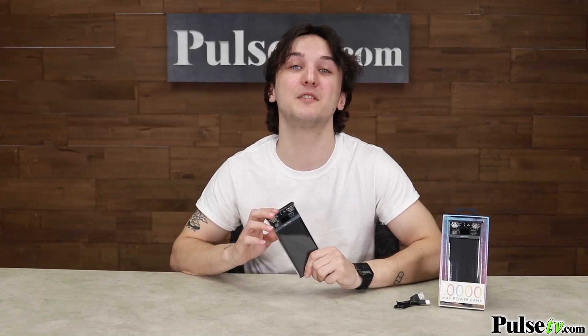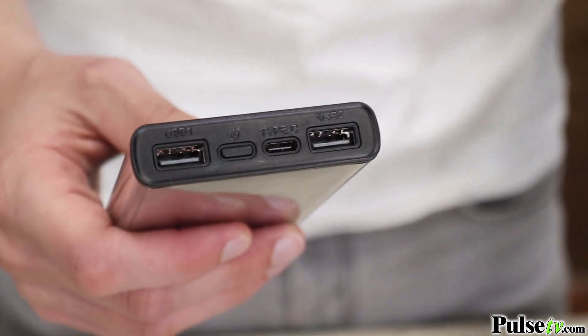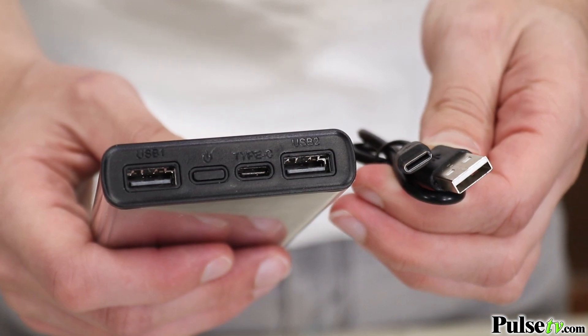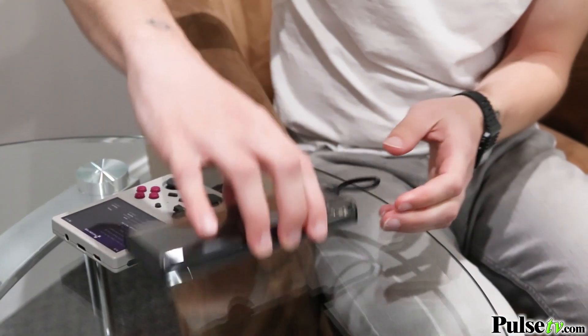Now this battery recharges via USB-C, which you'll love because it'll charge much faster than those older power banks. And lucky for you, it comes included with a charging cord.